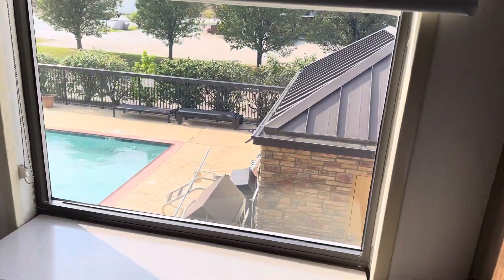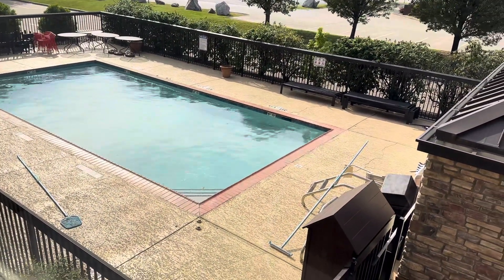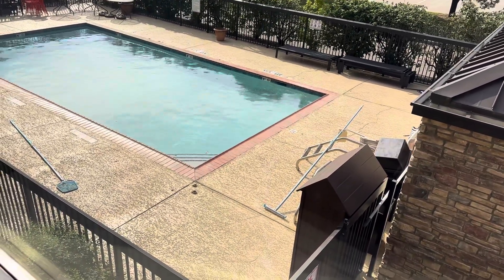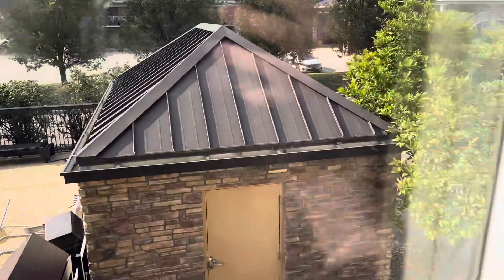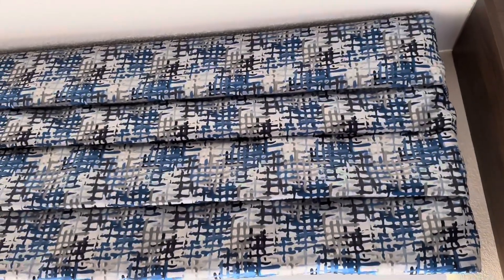We look out to the outside pool area, which is clean — well, there's a leaf in it — but it's open daily now. Regular air conditioner, we'll get that blowing a little better. Love the color of the drapes here.